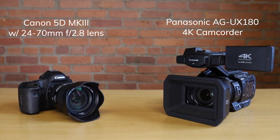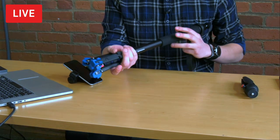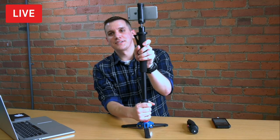Both camcorders and DSLRs can produce very high quality video, but they also have different strengths and weaknesses that will suit them best in certain scenarios. In fact, we use both DSLRs and camcorders in our studio — we'll use multiple camcorders when we live stream our webinars, and when we're filming videos like these, we use DSLRs.